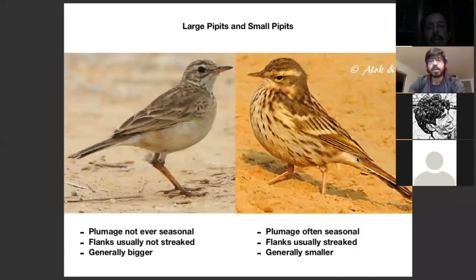The smaller pipettes — their plumage largely tends to be seasonal.